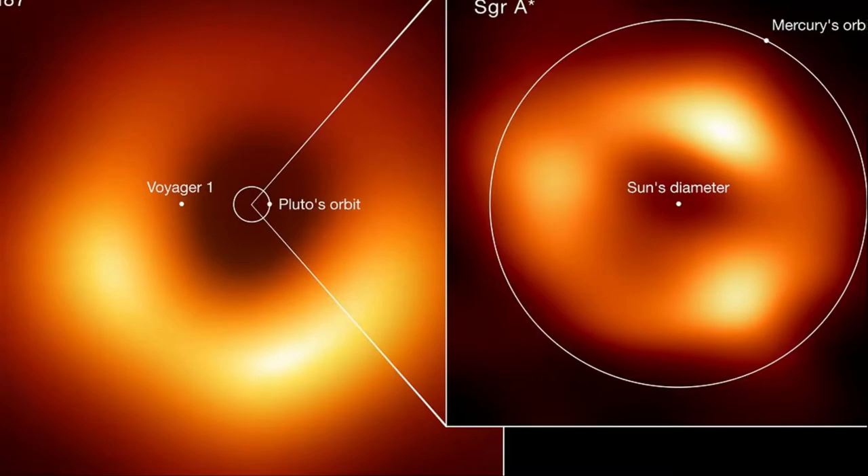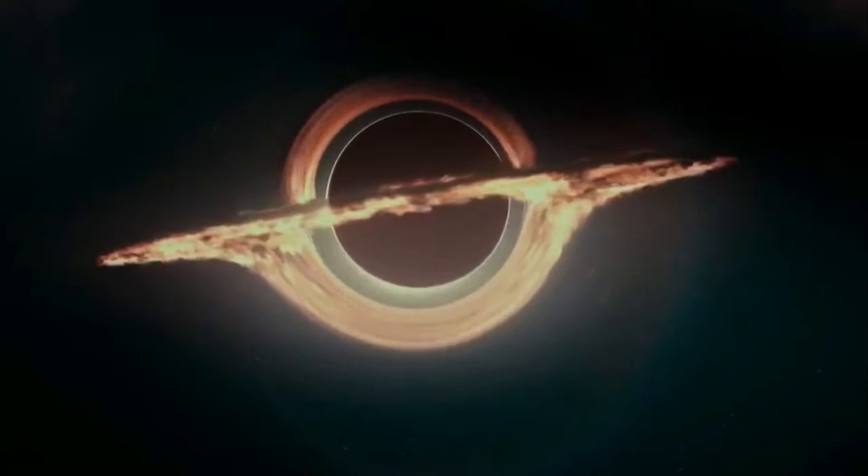Although it's technically possible to take a photo of a black hole, it's not possible to take a picture of its actual structure. Instead, you can only see the glowing ring around it and the shadow of the black hole in the center.